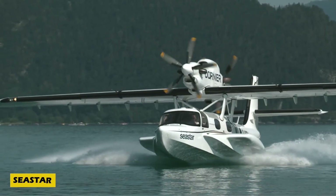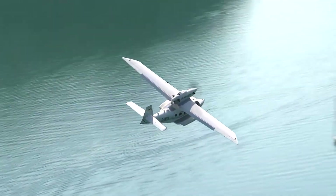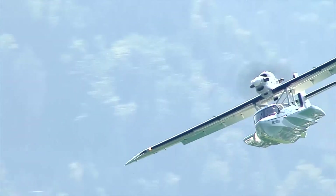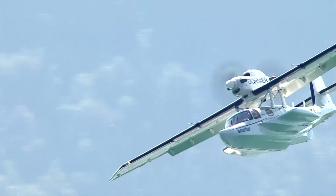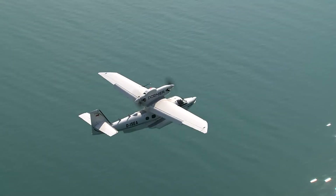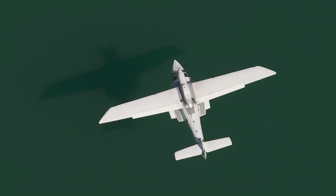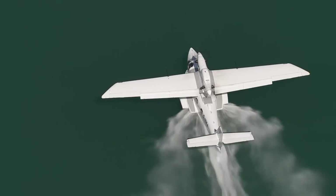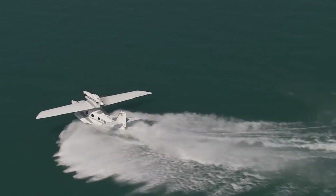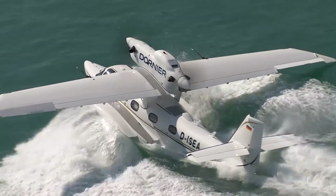Soaring from the water with elegance and precision, the Seastar amphibious aircraft blends innovation with versatility. Its stall speed sits at 120 km/h while cruising speeds reach up to 333 km/h. Designed with unique wingtips for hydrodynamic lift and easy water handling, it also features centrally located floats that house the fuel tanks and main landing gear, keeping the center of gravity low and balanced.